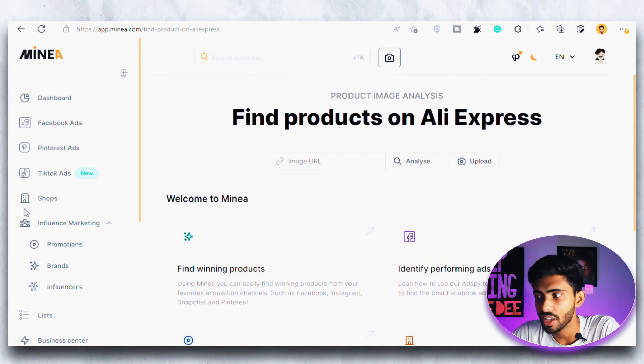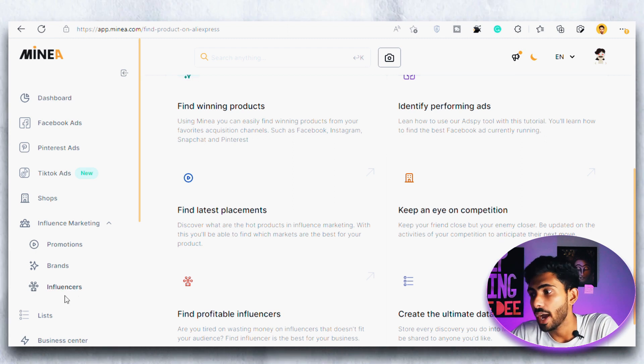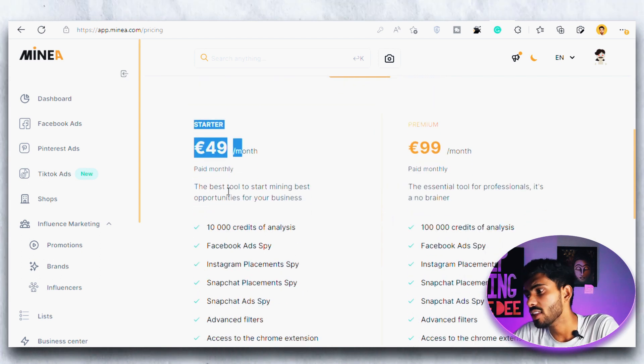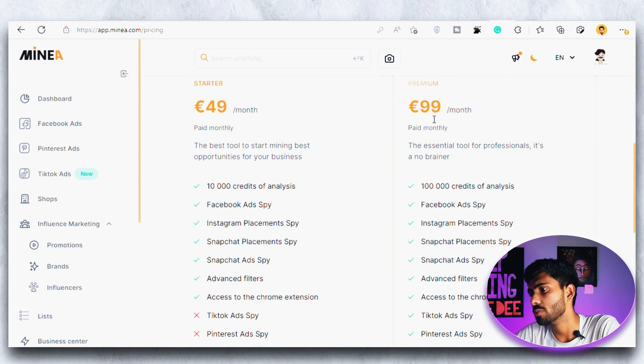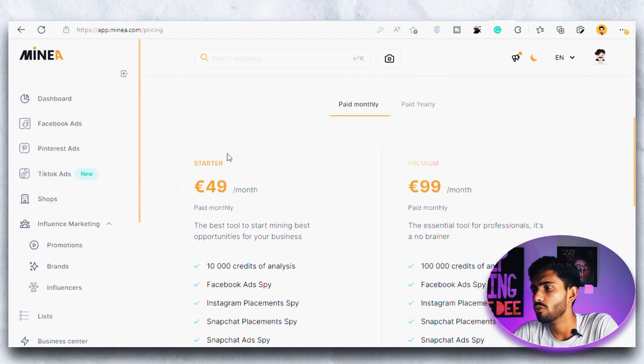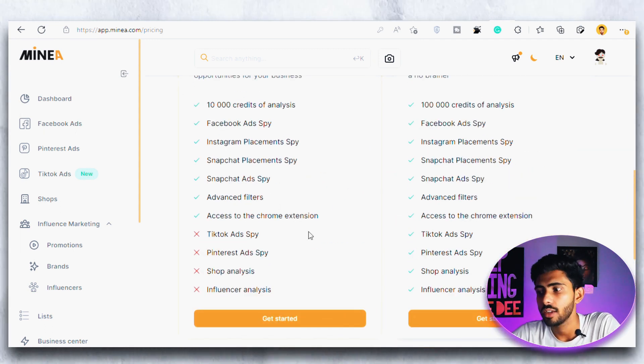The product search tool as a whole is amazing because we can see everything in detail, but my favorite is the influencer marketing section — I can find the perfect influencer for my product and get 10x returns on my ads. The pricing starts from 49 euros a month, and there is also a 99 euros a month premium subscription which I have. As a starter you can begin with the 49 euro plan, and with my link in the description you can get a flat 15% discount. If you found this content useful, don't forget to hit the like and subscribe button. I'll see you in the next video — take care, bye bye.